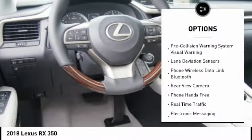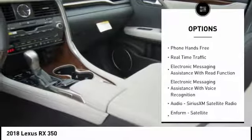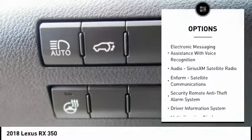Traction control, stability control, child safety locks, power brakes, trip computer, rear floor mats, electronic brake force distribution.